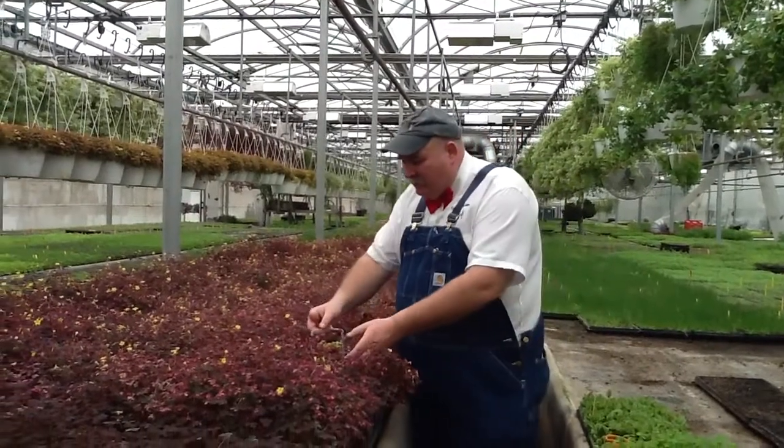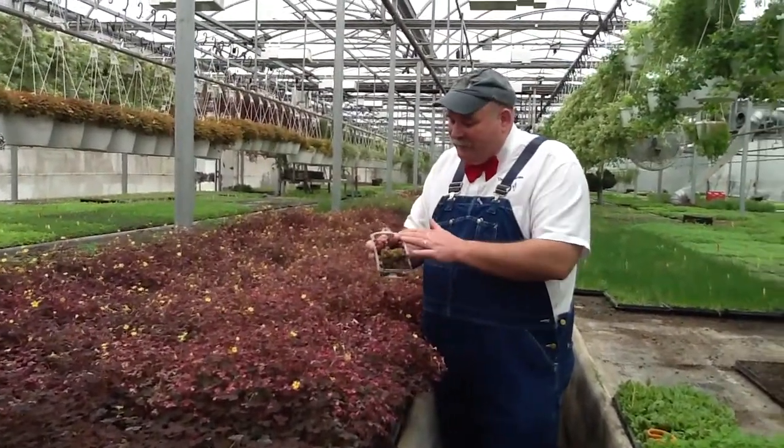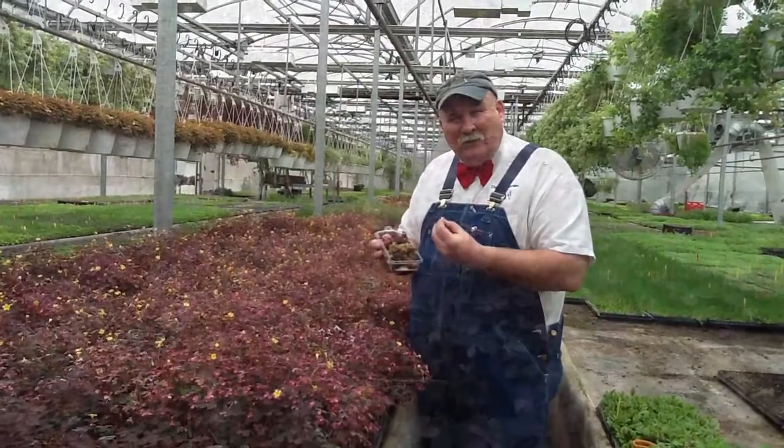We have a series that we call the Lucky Sorrel varieties — a package that has the Flaming Sorrel, the Rainbow Sorrel, the Plum Sorrel — every one a very distinguishable flavor.